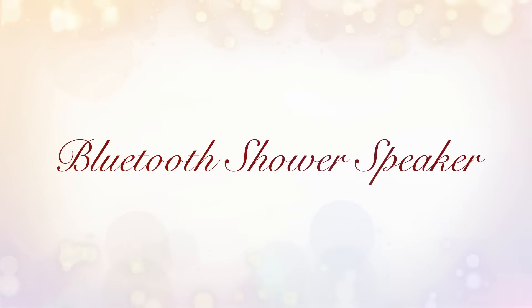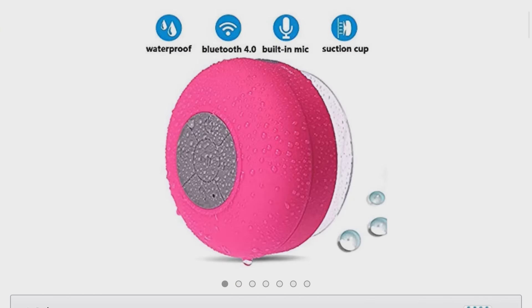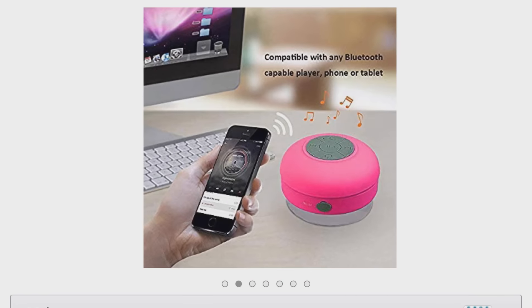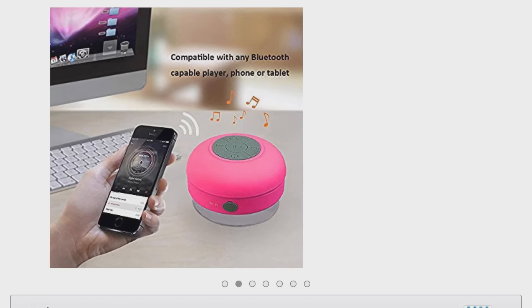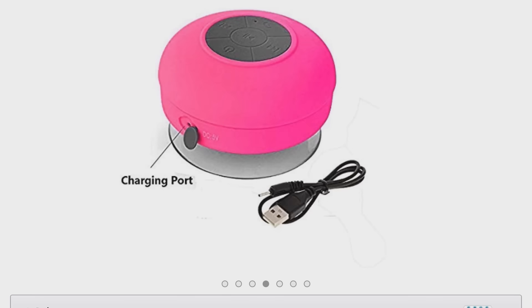Jumping into it, the first gift idea would be Bluetooth shower speakers. This gift is perfect for readers that love to listen to audiobooks, especially if they're somebody who is short on time and don't have tons of time to sit and read. Audiobooks are great for that, and in the morning when you're taking a shower is a perfect opportunity to listen to something because you're really not engaging your brain in a lot of activity. So having a water-resistant Bluetooth speaker in the shower, you can connect it to your phone and listen to audiobooks when you're getting ready in the morning or unwinding at night.